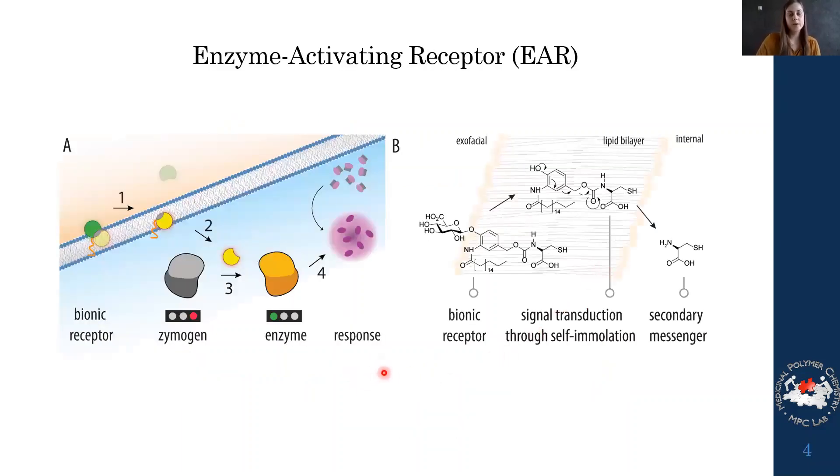The first system we developed we call an enzyme-activating receptor. We use self-immolation to communicate a signal across a cellular membrane. We designed a bionic receptor that we could put into the membrane, and applying an external stimulus would activate this receptor to release a secondary messenger. This secondary messenger was then able to activate an inactive enzyme — a zymogen — into an active enzyme. We specifically chose the enzyme papain, a cysteine protease that can be blocked by a disulfide and reactivated by releasing a free thiol.